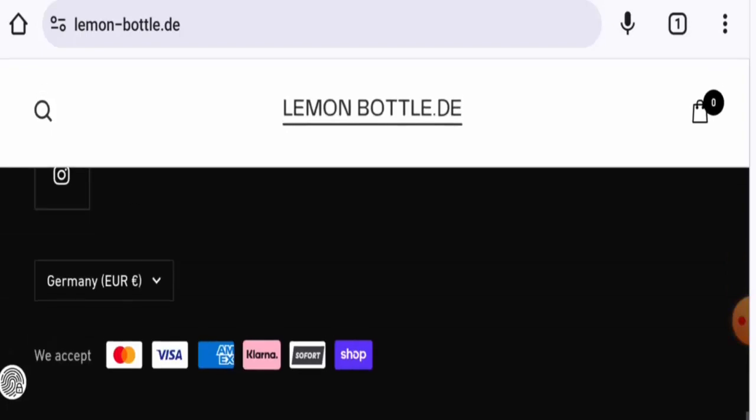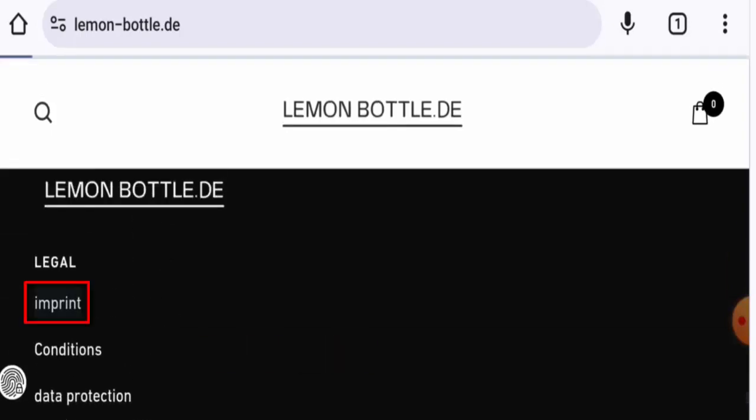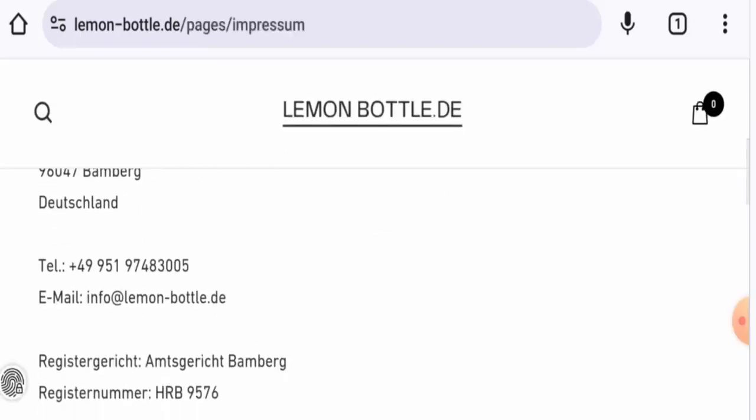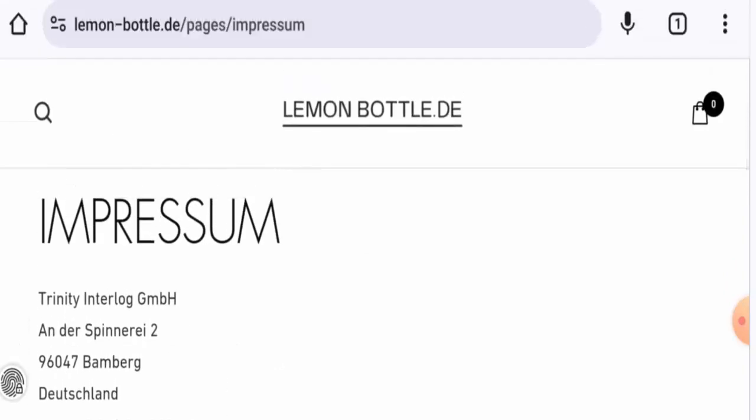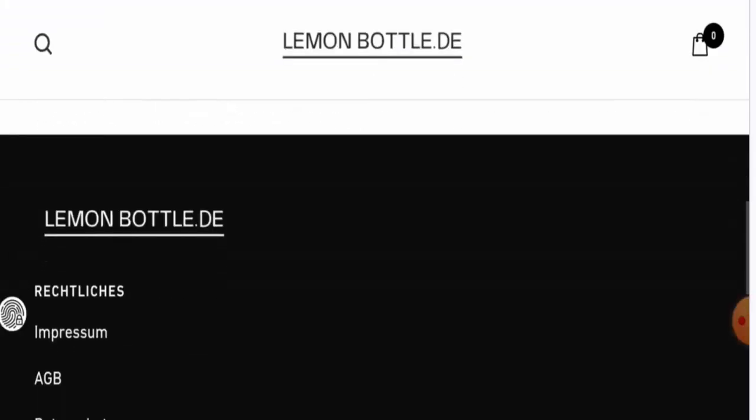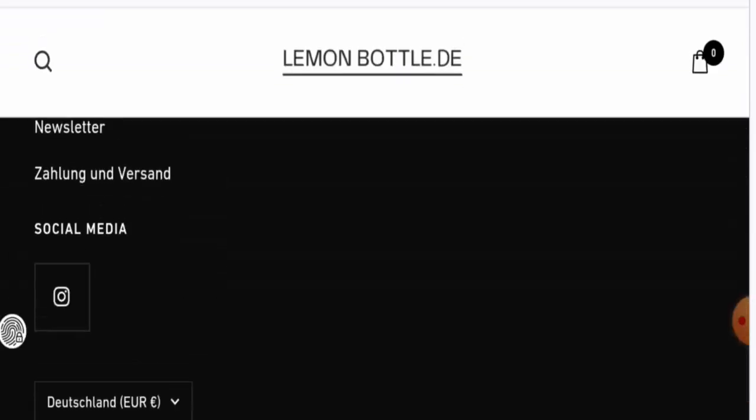For contact details, you need to go to the Imprint page section. They have provided full contact details — the email address and name match the domain name, the contact number is genuine, the physical address is a legitimate address, and this website is active on Instagram, so it has social media presence.